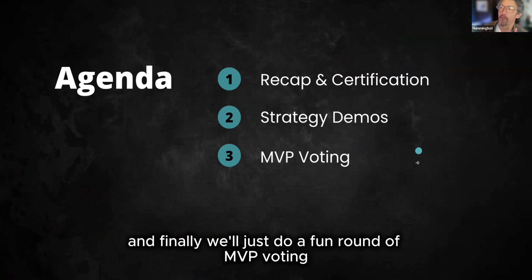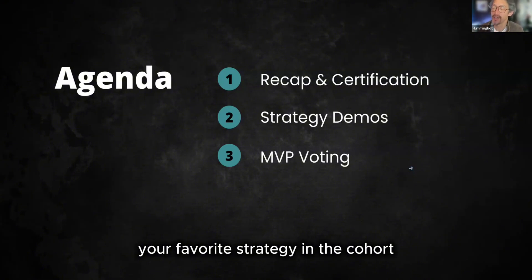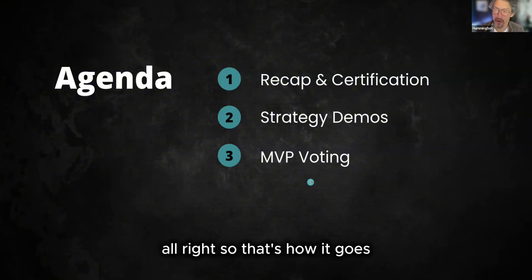And then finally, we'll do a fun round of MVP voting, where you guys will pick your favorite strategy in the cohort, and we'll give a special one-on-one NFT to the folks who win that one. All right, so that's how it goes.